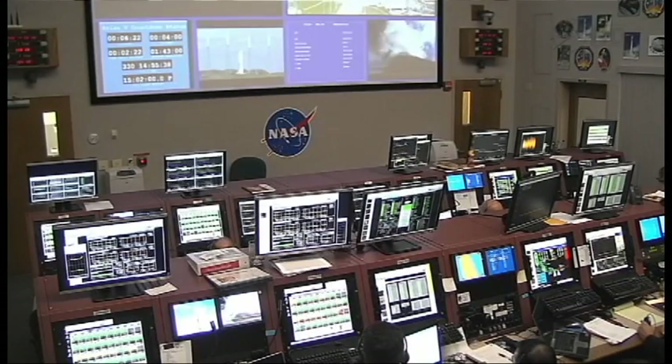LC, this is the LD on channel one. LC, you have permission to launch. Roger. Proceeding with the count.